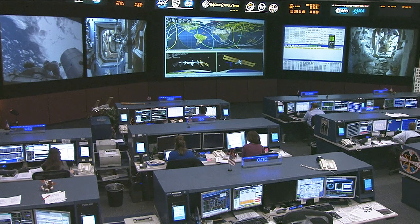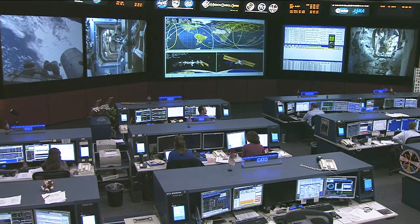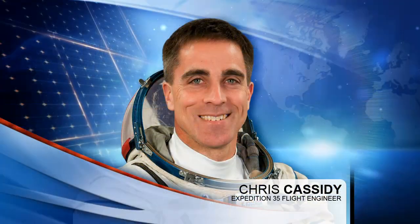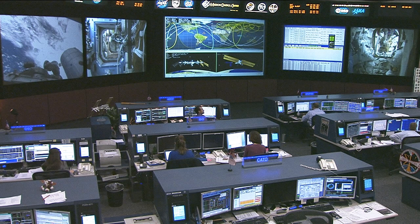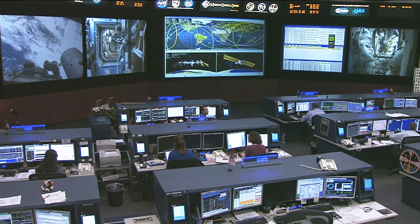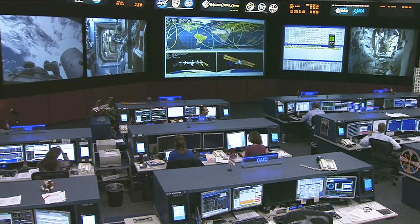Chris Cassidy and Tom Marshburn have also been busy this morning. Cassidy powered up the Robonaut robot on board for today's checkout activities, as Robonaut has been put through its paces this week performing routine tasks to check out its systems. Cassidy and Marshburn also spent the majority of their morning removing the air selector valve that is part of the carbon dioxide removal assembly inside the Tranquility node. CDRA, as it's called, helps scrub the air of carbon dioxide to maintain it for the crew to breathe, and they're going to swap out that valve this morning and finish up the activity this afternoon.